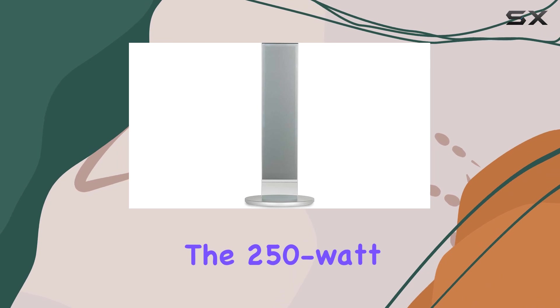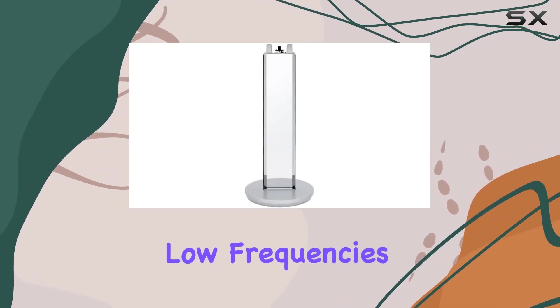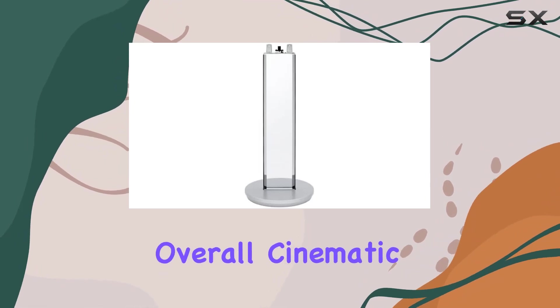The 250-watt subwoofer, equipped with a pair of 6-inch woofers, adds depth and rumble to the low frequencies, enhancing the overall cinematic experience.